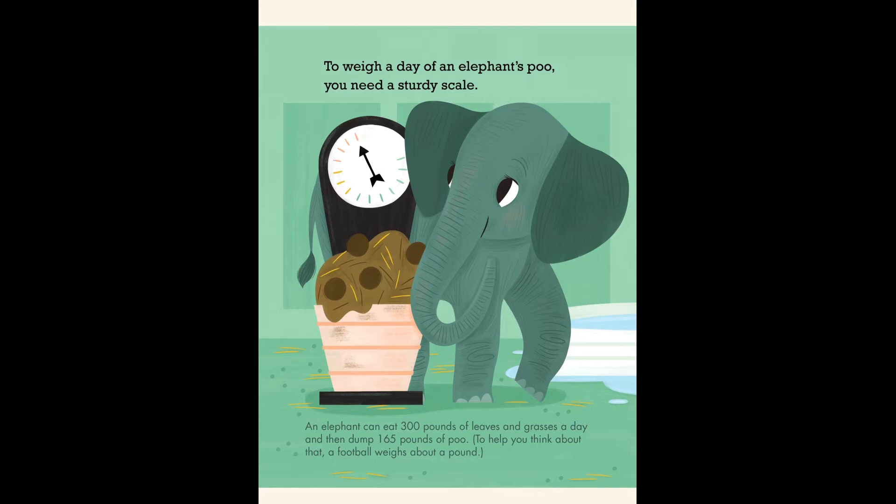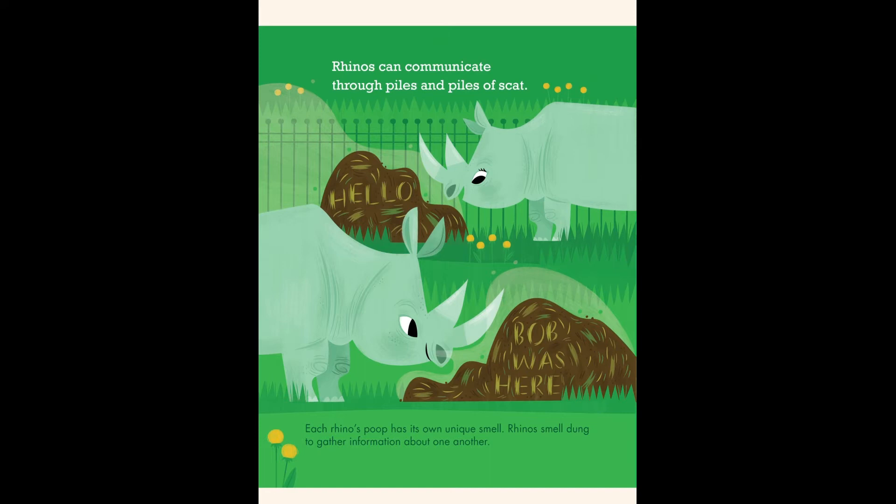Rhinos can communicate through piles and piles of scat. Hello, Bobby was here! Each rhino's poop has its own unique smell. Rhinos smell dung to gather information about one another.